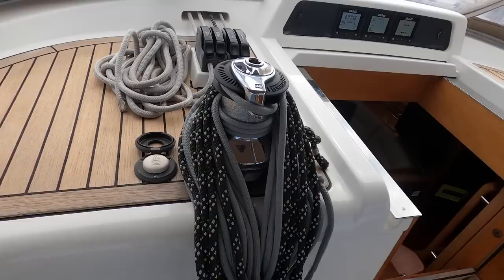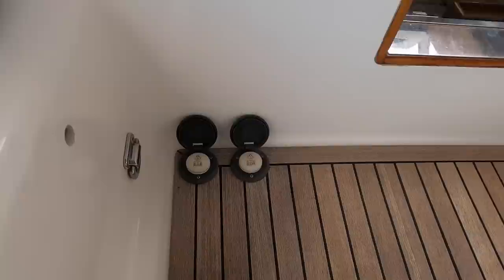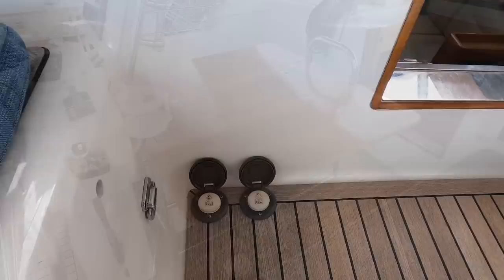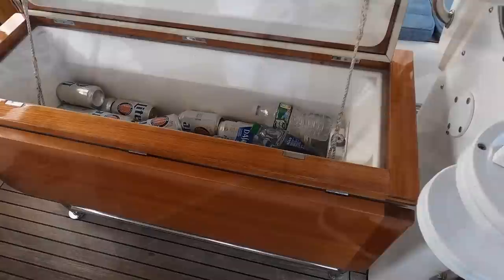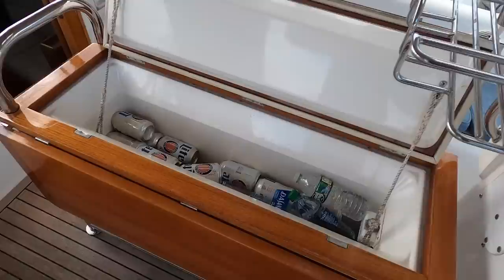Next to the companionway is a third electric winch used for both the mainsheet and outhaul, with convenient foot controls for the hydraulic in-mast furling. The cockpit table opens up for quiet on-deck dining or entertaining a crowd, and built into the cockpit table is a convenient large-capacity DC-powered drink cooler.